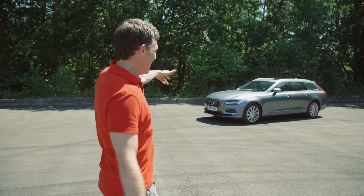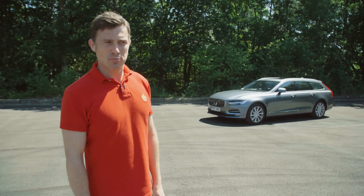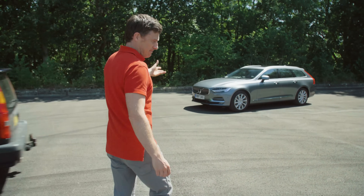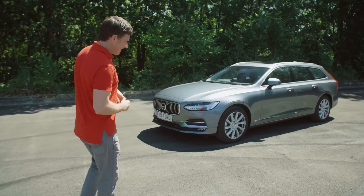This is the Volvo V90, and isn't it a beautiful looking car? Do you remember when Volvo estates were pretty much just like boxes on wheels? You do have to pay for this desirability. This V90 starts from £36,000.